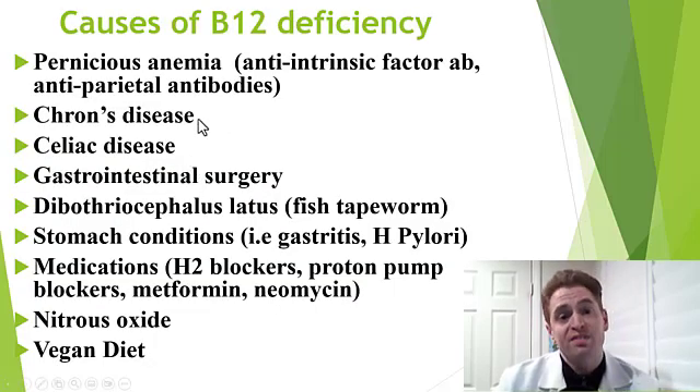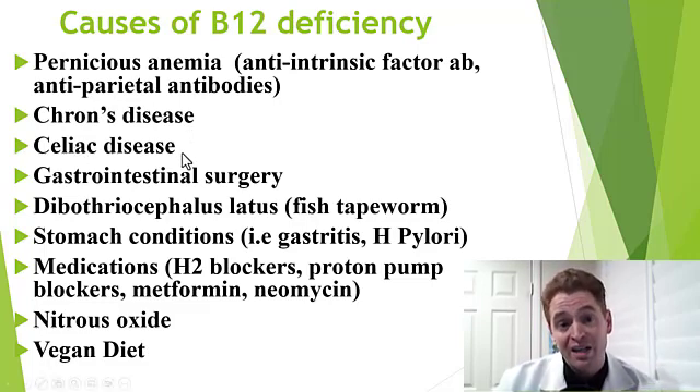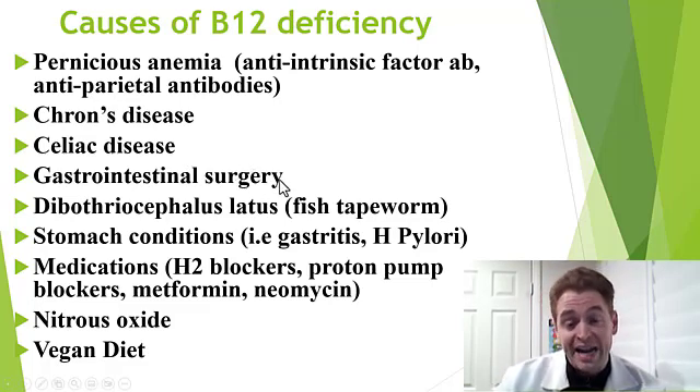Crohn's disease, a form of inflammatory bowel disease, can specifically affect the terminal ileum right where B12 is absorbed. Celiac disease, associated with gluten intolerance, can cause intestinal inflammation if severe and untreated, and cause multiple vitamin deficiencies including B12. Various gastrointestinal surgeries like bariatric surgery or gastric bypass for weight loss can cause B12 deficiency over time.